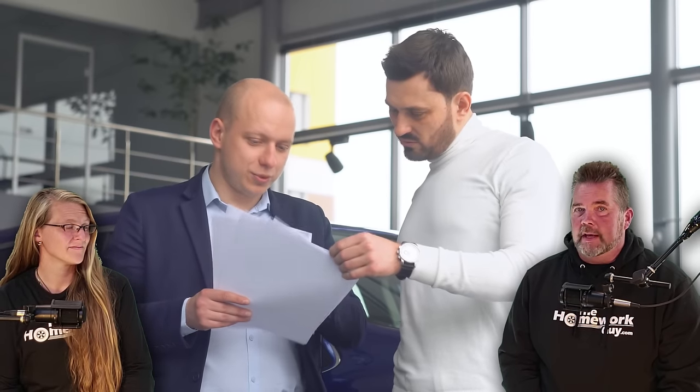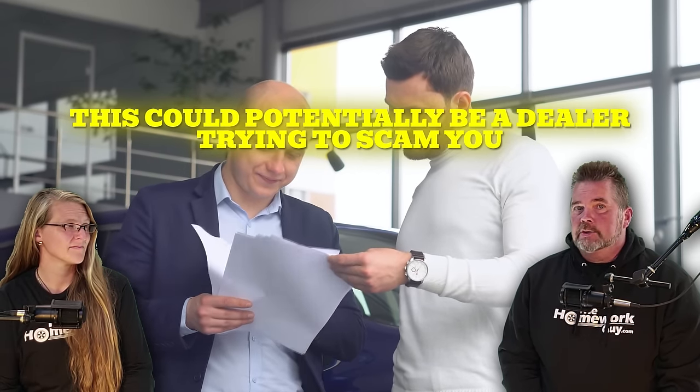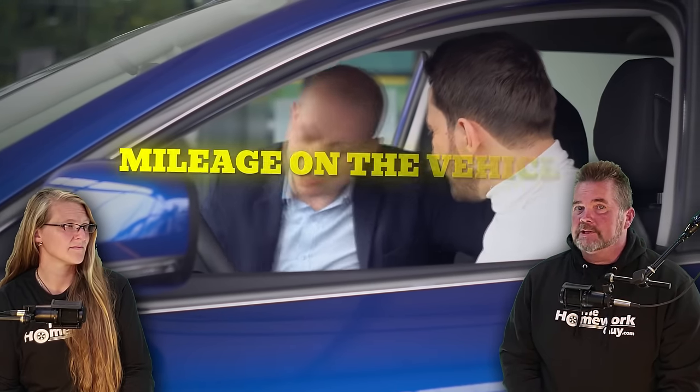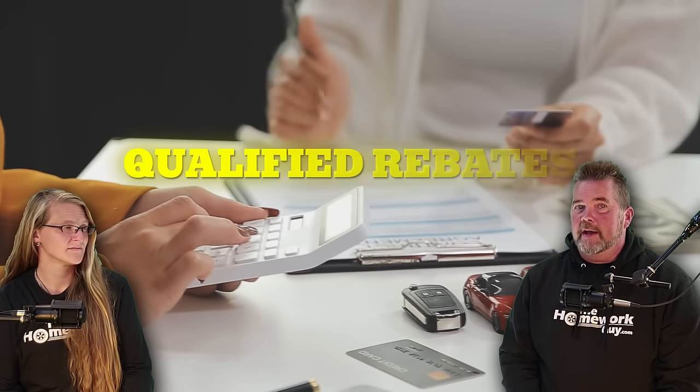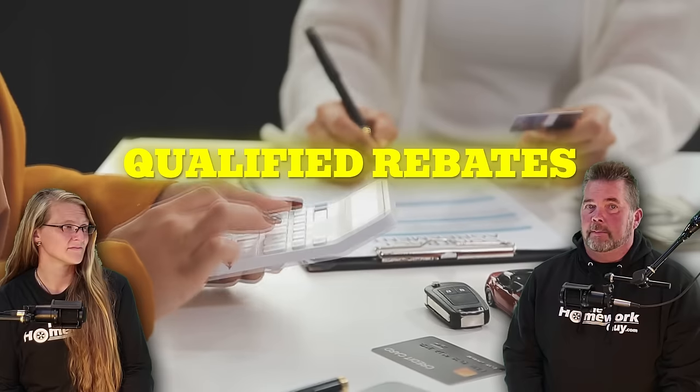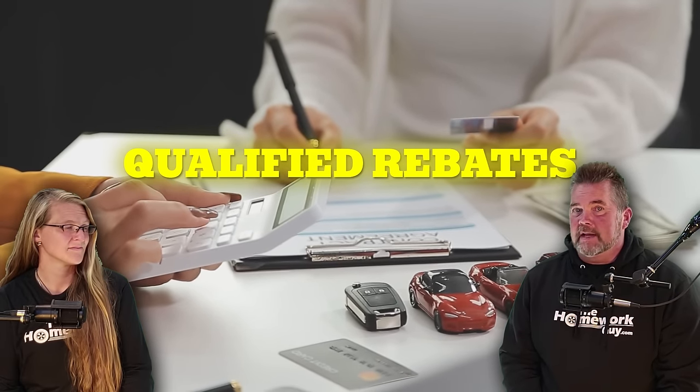If one dealer gives you a price quote that seems way too good to be true — thousands of dollars lower than any other dealer — this could potentially be a dealer trying to scam you with a demo car. This usually happens with leftover models. If you suspect this, ask the dealer for the mileage on the vehicle; if it's more than a few hundred miles, it's likely a demo. Also, some dealers quote a price based on rebates you don't actually qualify for, such as military or college grad rebates. Make sure to ask if the price includes any qualified rebates.